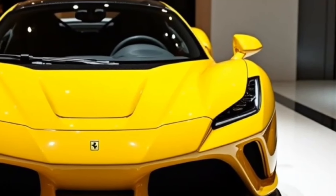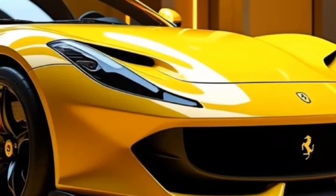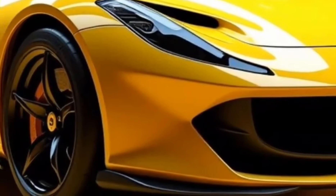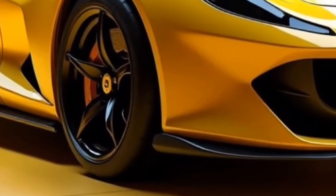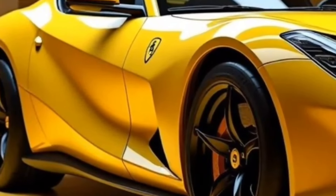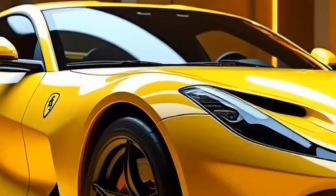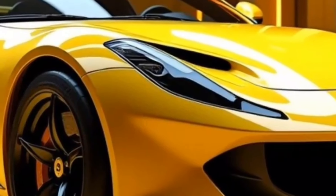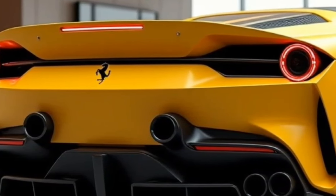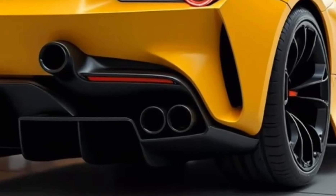Ferrari has always delivered cars that perform at the highest level, and the F80 takes that tradition to new heights. The combination of an advanced hybrid powertrain, lightweight construction, and state-of-the-art aerodynamics makes it formidable on both road and track. The F80 is capable of accelerating from 0 to 60 mph in under 2.3 seconds, thanks to the instant torque from the electric motor. With a top speed exceeding 402 km/h, the F80 rivals hypercars such as the Bugatti Chiron and Koenigsegg Jesko.